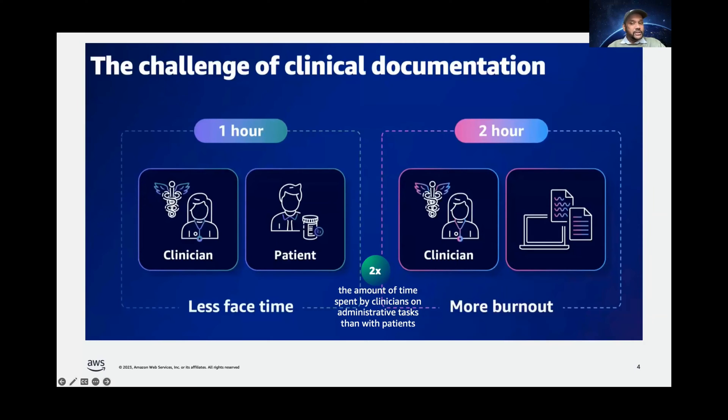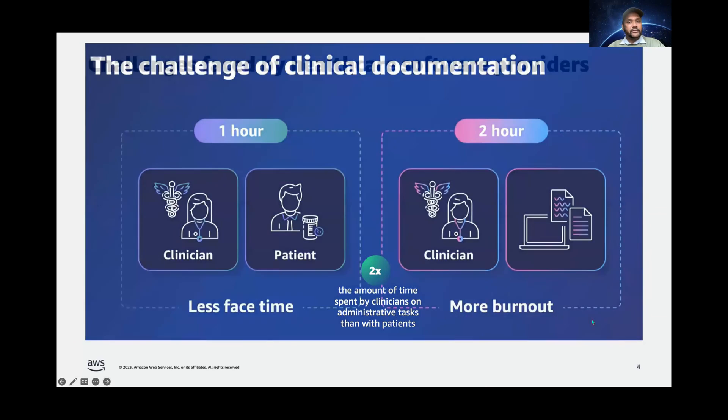We keep hearing about generative AI, and it has obviously opened up many different possibilities. Can we use generative AI to solve this problem? Of course, yes. But what comes in our way if we have to build this from the ground up? It has its own set of challenges.